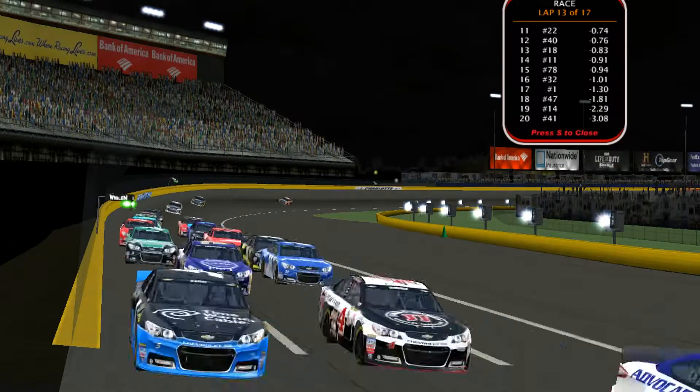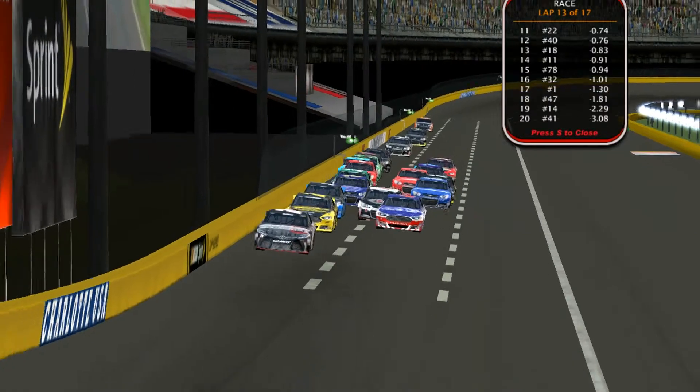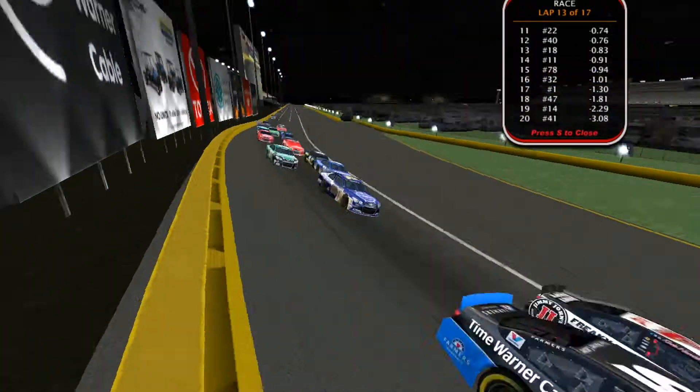Connor Root in the 29 gets past the number 5, with the number 2 Rami Fisher chasing him down and the number 6 Cody Russell chasing down the number 2.